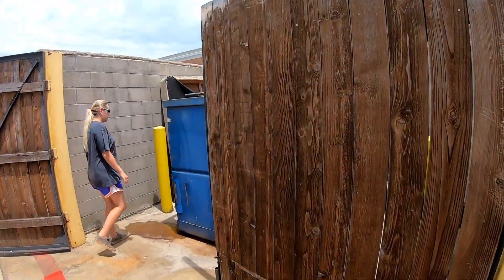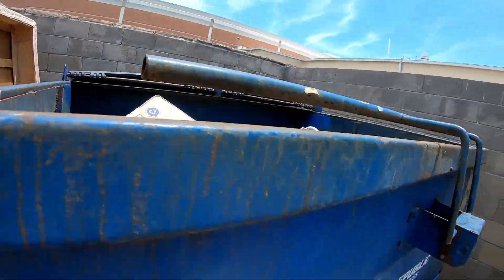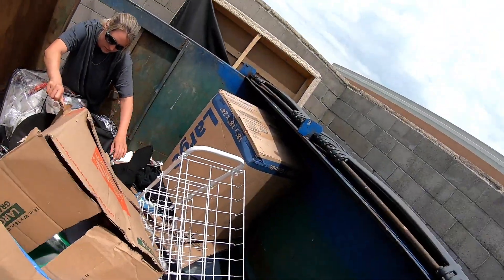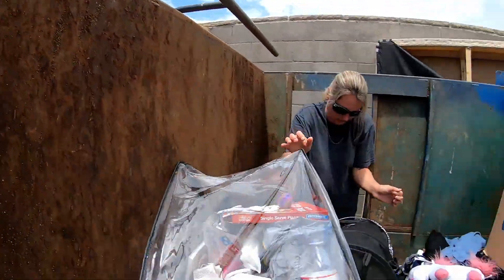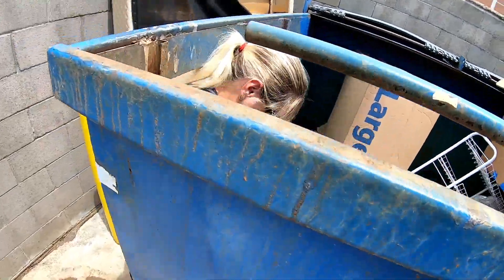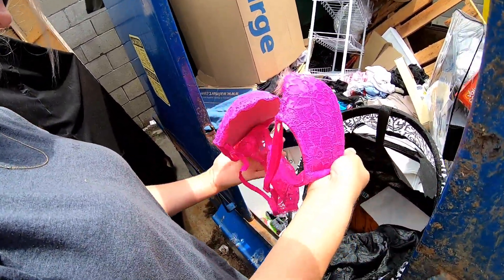What's going on guys, welcome back to our YouTube channel where we're gonna be doing some dumpster diving. Unfortunately that looks like a lot of illegal dumping. Victoria's Secret - girl, Victoria's Secret! There's some more bras over there.